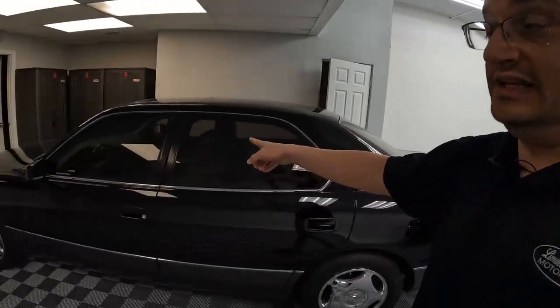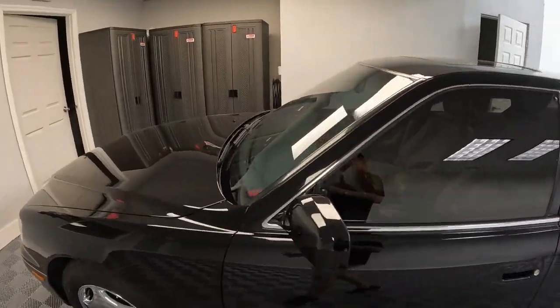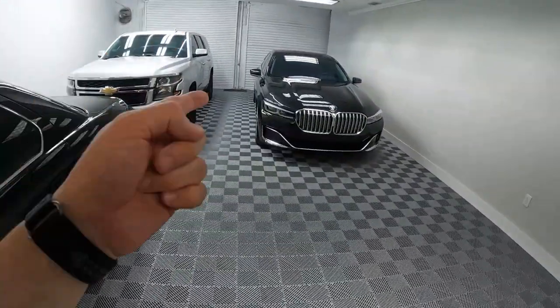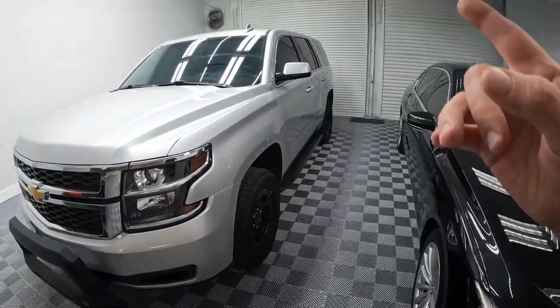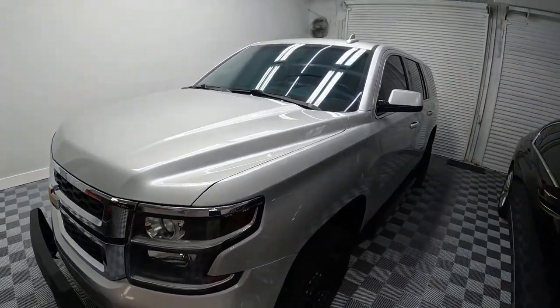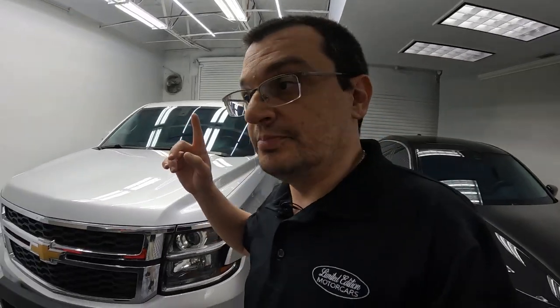When it comes to windshield protection film, there are some positives and some negatives. The positive is that it has saved a couple of windshields for me, because some of these are very expensive. Just the windshield for this Lexus, if I remember correctly, was about a thousand dollars. This one I think is $1,500 if you crack it. The Chevy is not as expensive, but still.